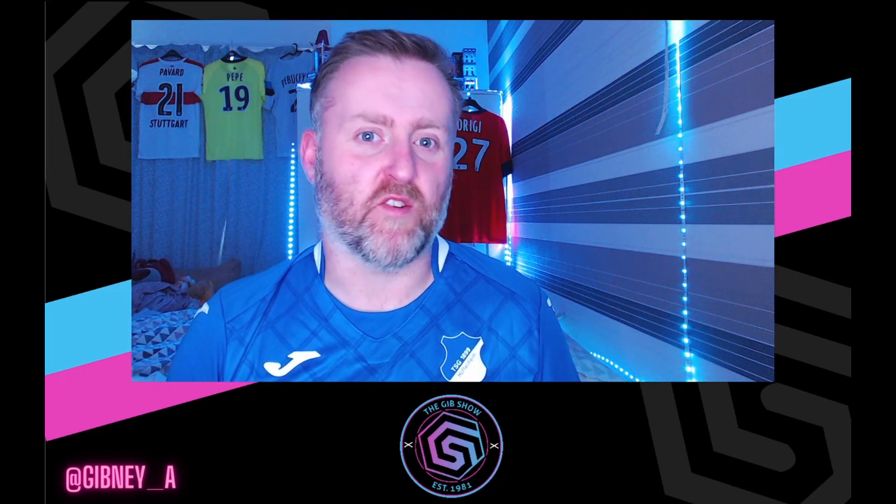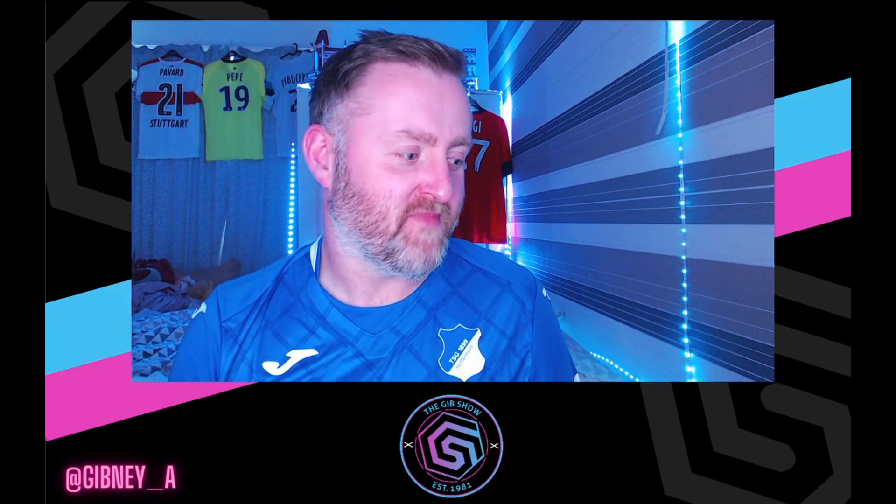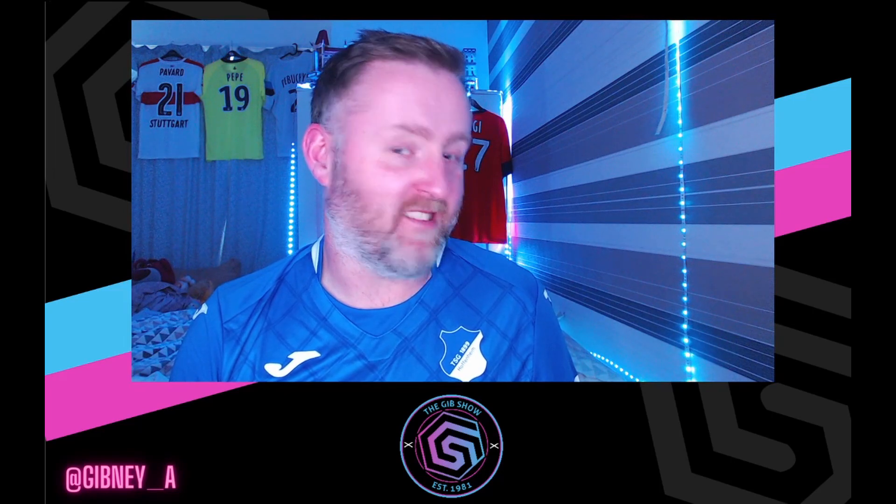Hello everyone, welcome back to the channel with me Andrew. We've got something a little bit different today — we've got my first ever unboxing. Yeah, I'm one of those twats now. Let's get to it.